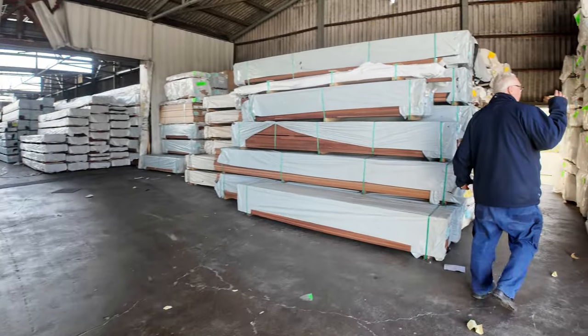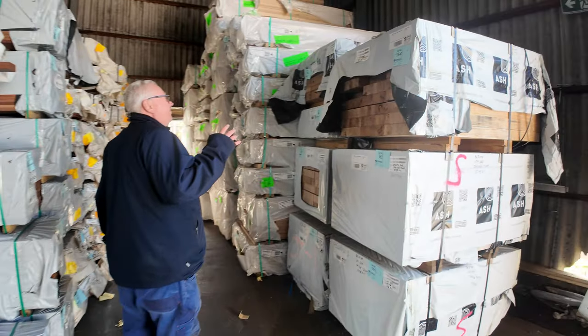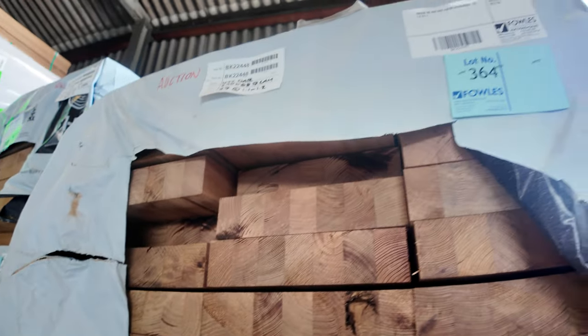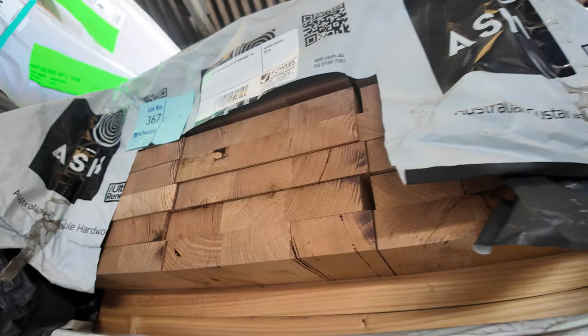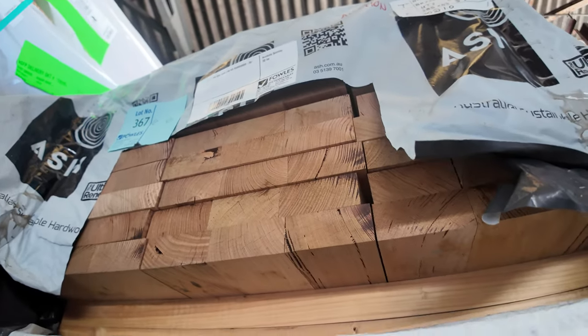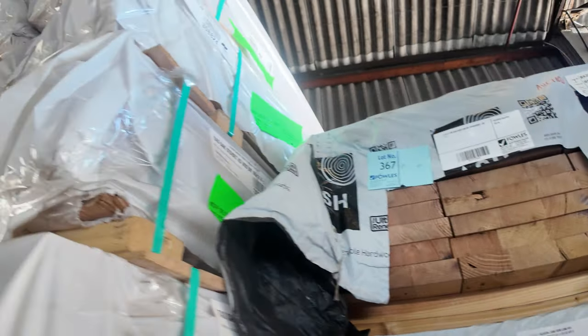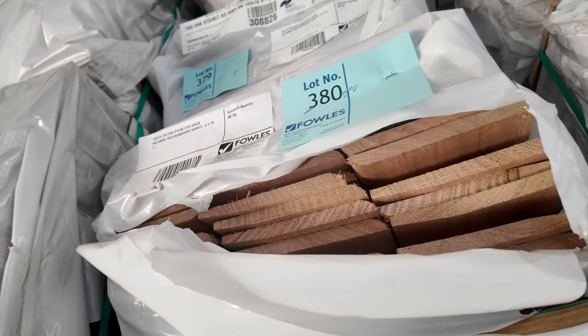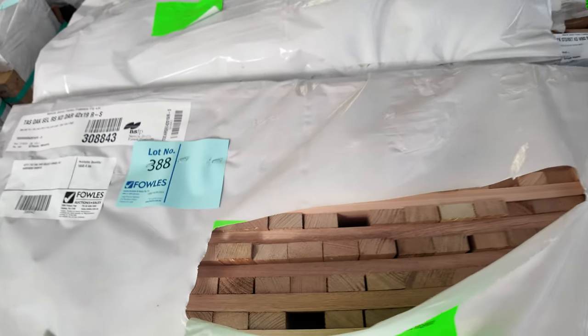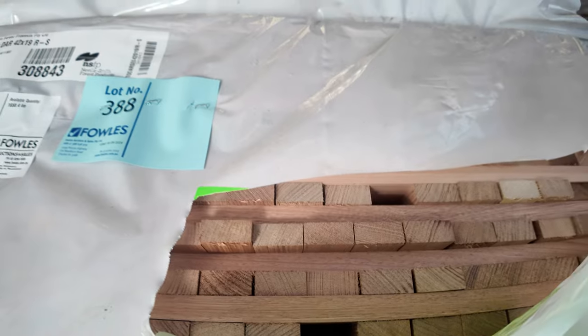A bit of Vic Ash stair tread material — we've got 290 by 68, a few packs of those, and also a pack up the top of 285 by 43. We've got Tassie Oak weatherboard shorts — standard and better grade weatherboard shorts. Then we've got packs of architraves and dressed Tassie Oak in short lengths.